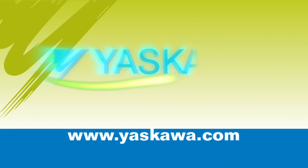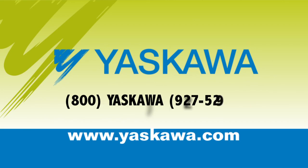Visit yaskawa.com for more detailed product information, or call us at 1-800-Yaskawa.